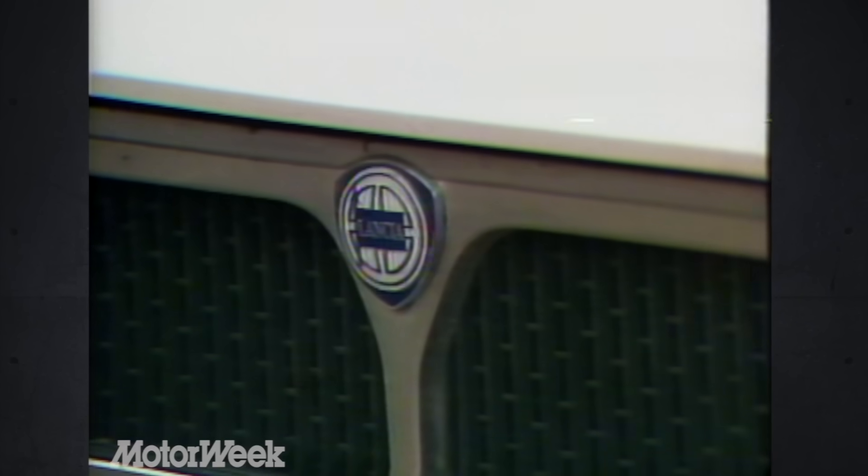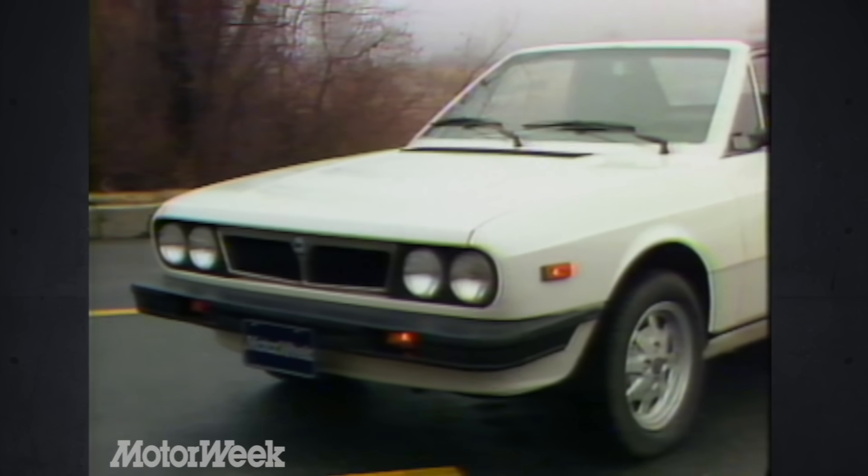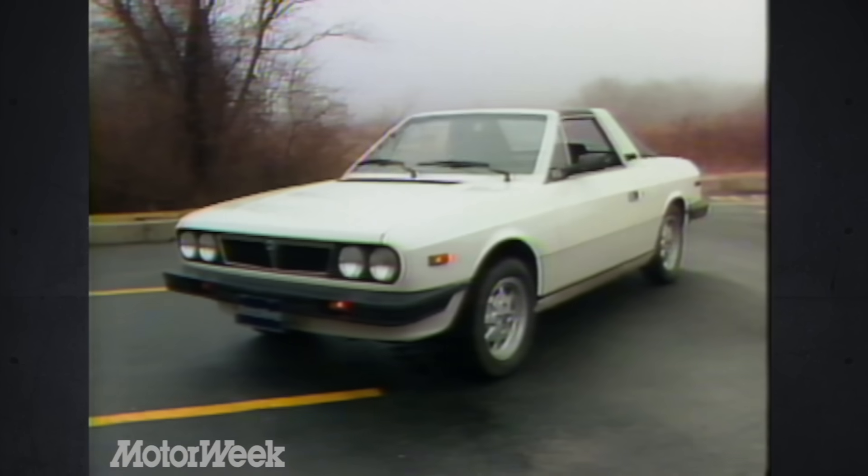With those kinds of sales numbers, it makes sense that Fiat wouldn't put many lira into styling changes. One of the results of that frugality: round headlights that tend to date the overall handsome exterior.